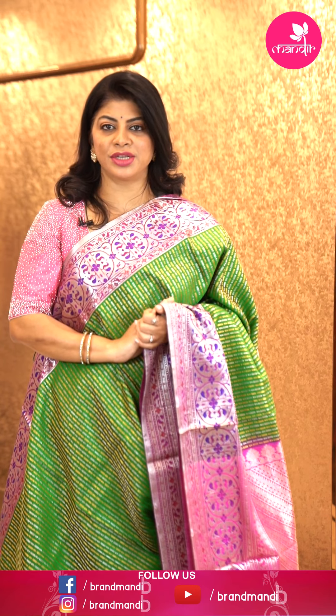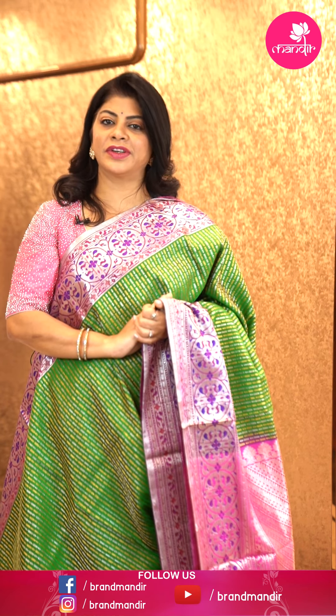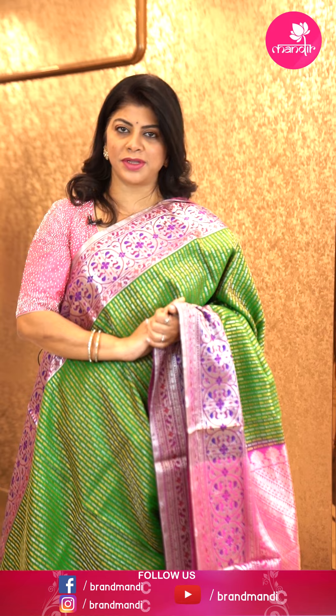Let's see another saree. For such beautiful gorgeous blouses, contact our brand R4 Rupamani, another brand from our Brand Mandir. Any query regarding customization, just WhatsApp us on 733 733 7000.